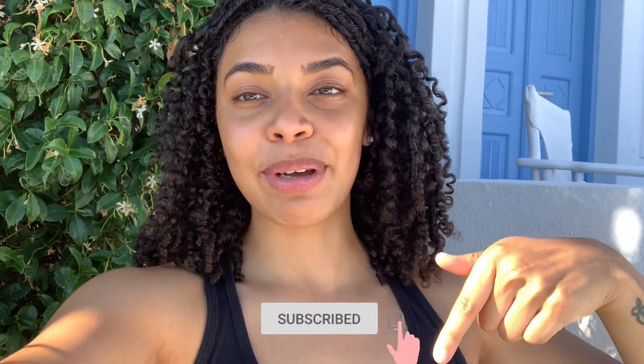If you haven't already, make sure to hit that subscribe button down below and don't forget to turn on your post notifications so you don't miss another video.